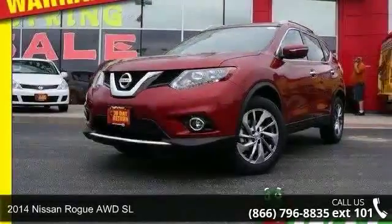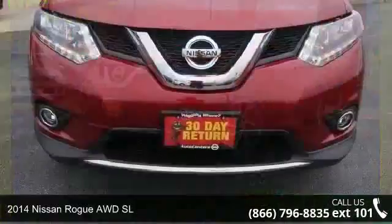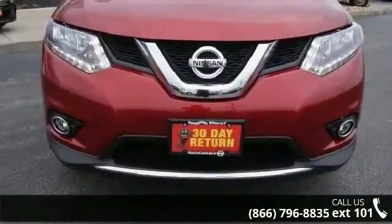Arrive in style with this 2014 Nissan Rogue. If you are looking for a first-rate auto, this one could be yours today.